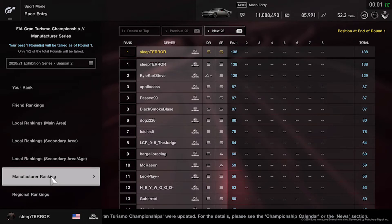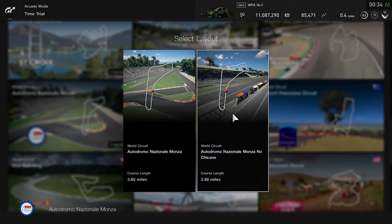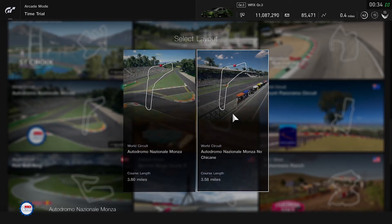This is my first time doing well enough to actually contribute points to the overall manufacturer standing — I contributed four points. As promised, we're heading to northern Italy, to the little town of Monza, for the Monza racetrack. This is a racetrack built in 1922 — the third purpose-built motor racing circuit in the world, following Brooklyn's and Indianapolis. We're going to be doing the no-chicane version.